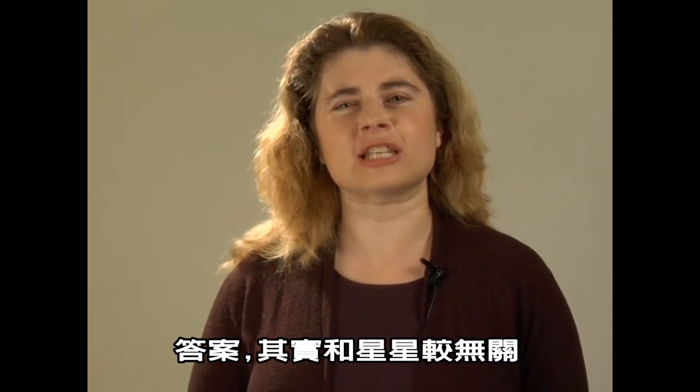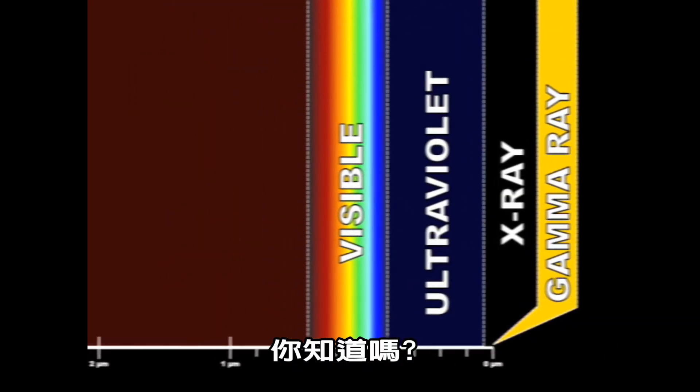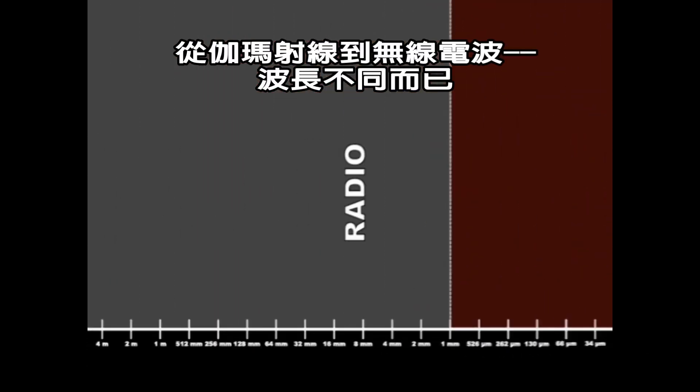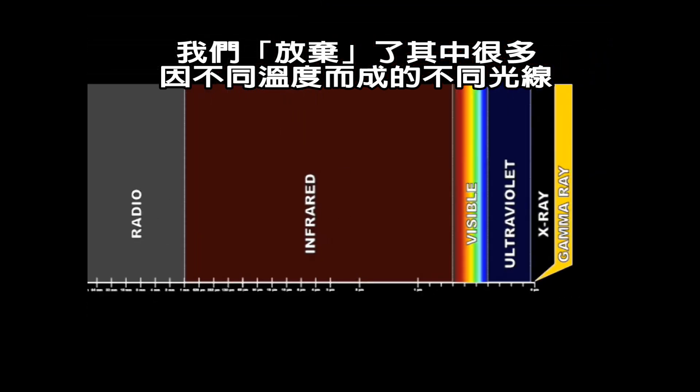The answer to that actually has a lot more to do with how our eyes work than anything that's going on with the stars. Amazingly, all matter in the universe gives off light at every wavelength, from gamma rays to radio. But we give off a lot more of certain kinds of light based on our temperature. This is called blackbody radiation.